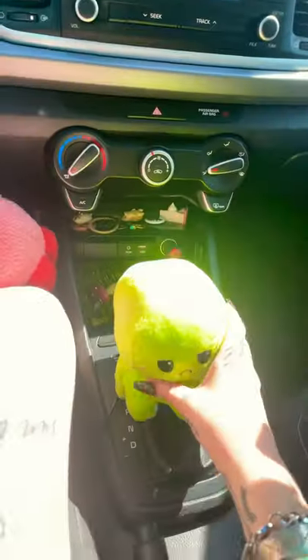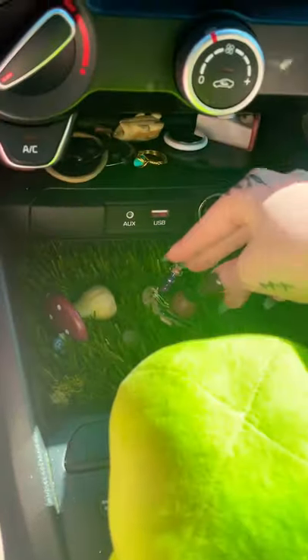Hi guys, I wanted to show y'all my fairy-inspired car. A lot of the times I'll make videos in my car and people ask about the pictures on my roof — y'all haven't seen half of it. I have grass floors, as you can see, and I've got this cute little man right here, and some mushrooms.